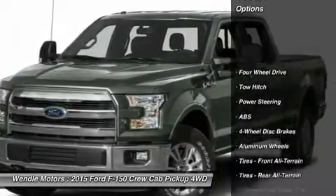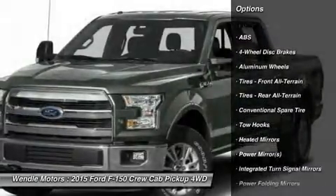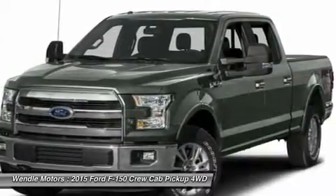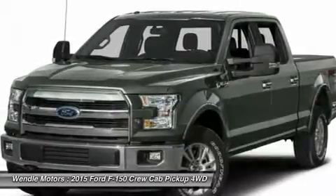Call the dealer to confirm availability and schedule a hassle-free test drive. Wendell Ford Sales prides itself in exceeding all customer expectations. Give us a call to confirm availability and schedule your hassle-free test drive.